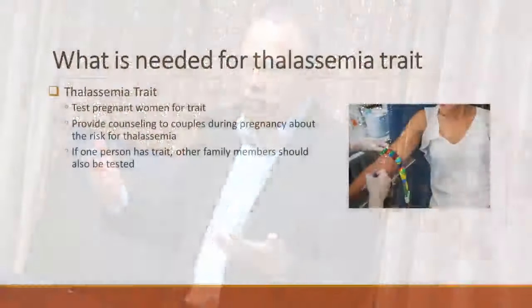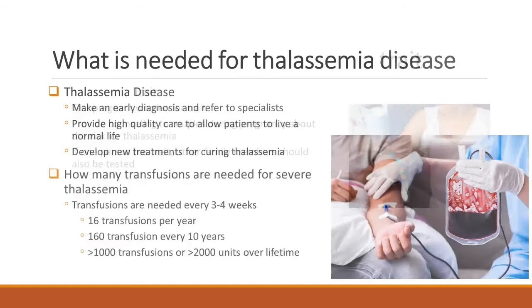If you start thinking about how many transfusions — it could be 16 to 18 transfusions in a year, maybe over a 10-year period something like 150 to 200 transfusions. And over a lifetime, more than 1,000 transfusions, more than 2,000 units are transfused to maintain the health of the patient. So blood transfusion is a very important part of what we actually do.